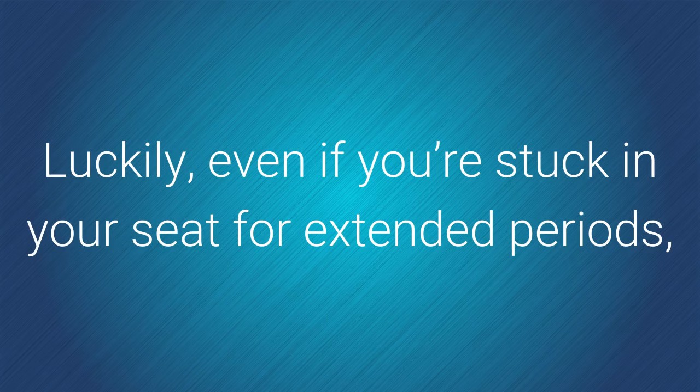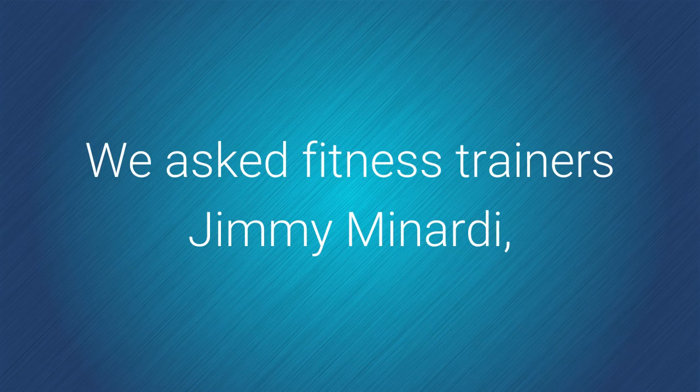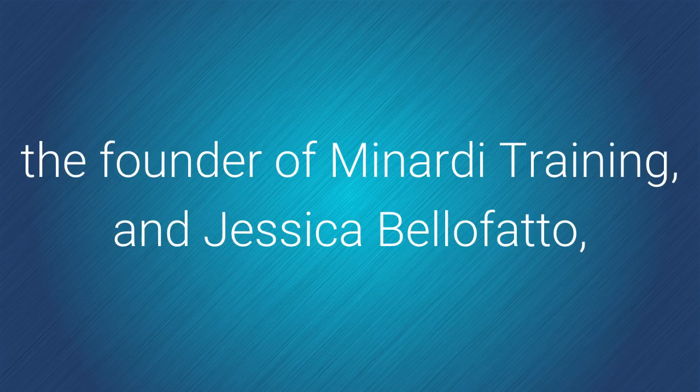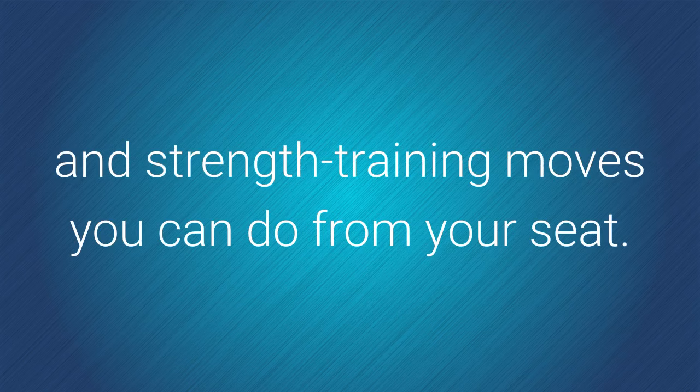Luckily, even if you're stuck in your seat for extended periods, you can still do exercises to stretch and move your body. We asked fitness trainers Jimmy Minerty, the founder of Minerty Training, and Jessica Belafato, founder of Kamadeva Yoga, for stretching and strength training moves you can do from your seat.